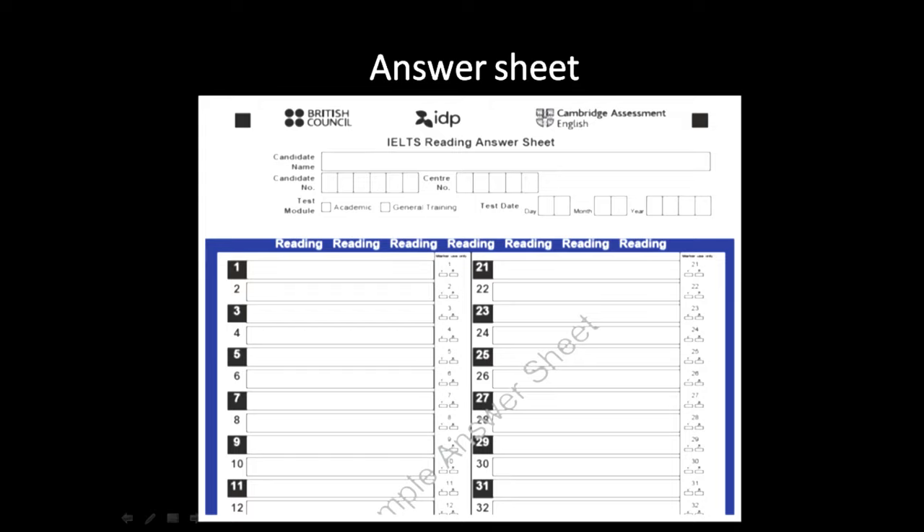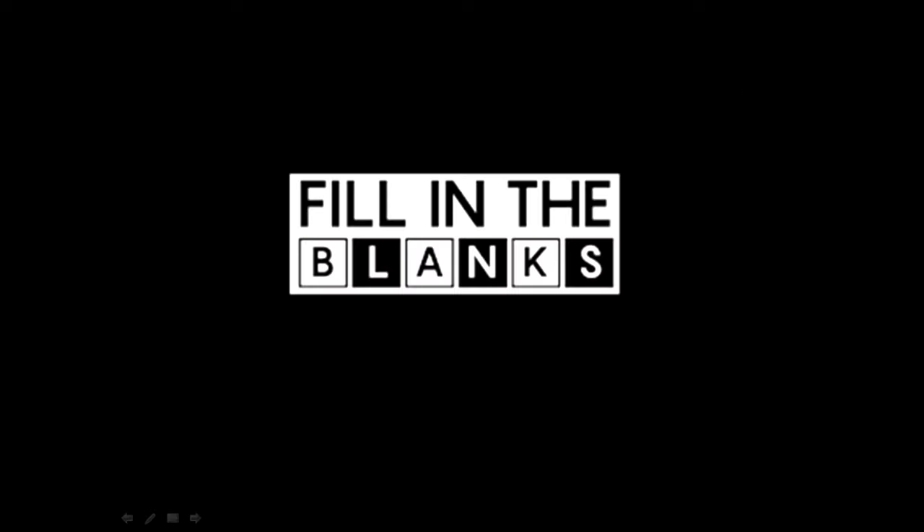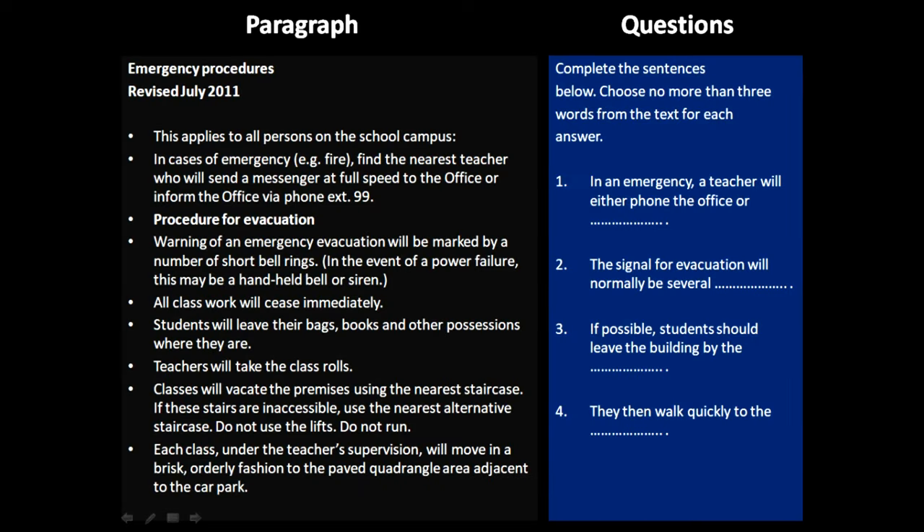This is how a typical answer sheet looks for the IELTS Reading test. Now let's move into the fill in the blank section. The paragraph is on the left and the questions are on the right. I would request you to take at least a couple of minutes to go through the paragraph and try figuring out the answers, and then we will go through that together.